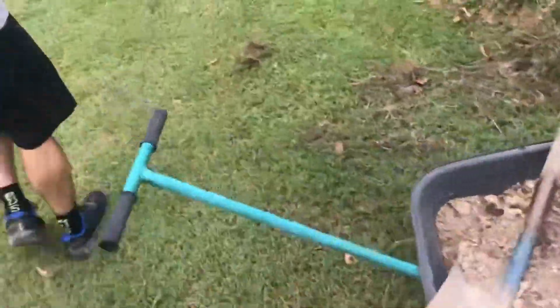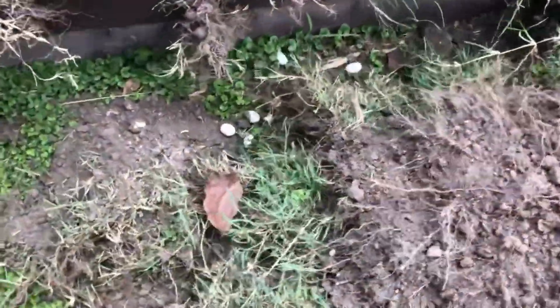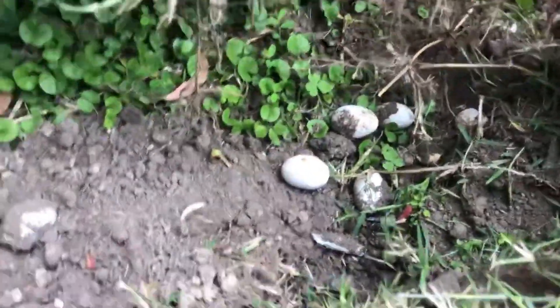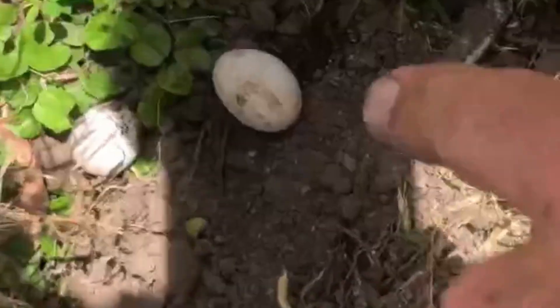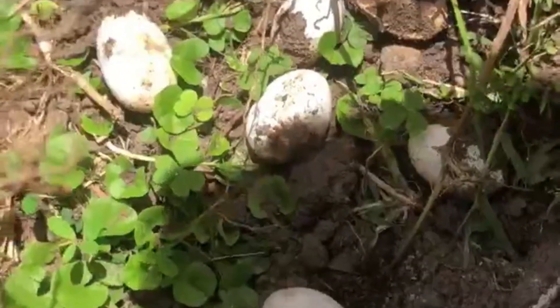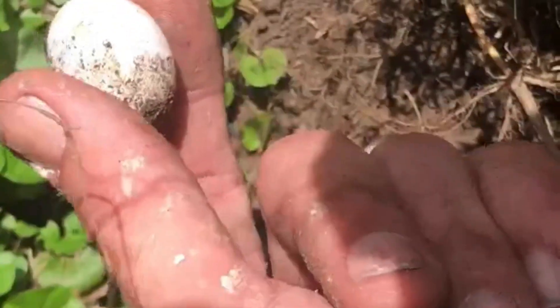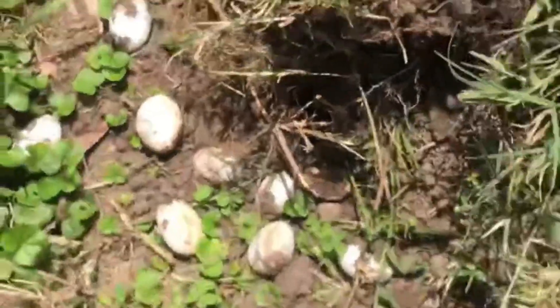My guess would be bearded dragon eggs - about a similar size. For educational purposes, the embryo is attached to a sack, and once it rolls it'll drown in the fluid inside the egg unfortunately. It's not like you went around smashing eggs on purpose - you're just working in the yard, accidents happen.